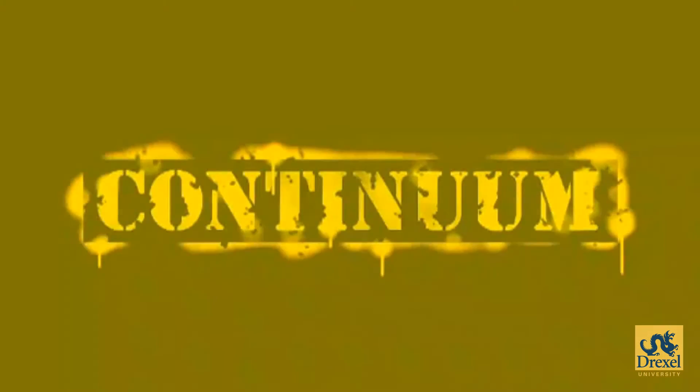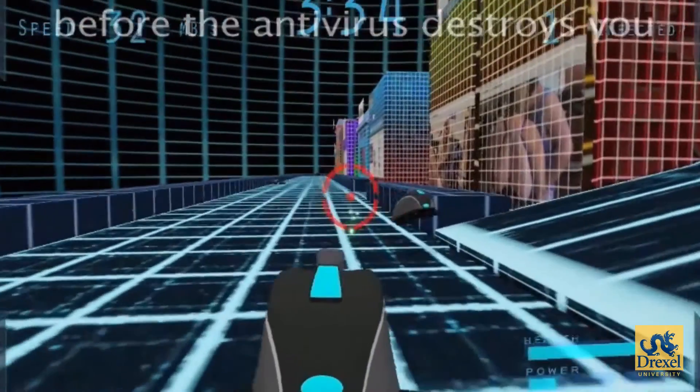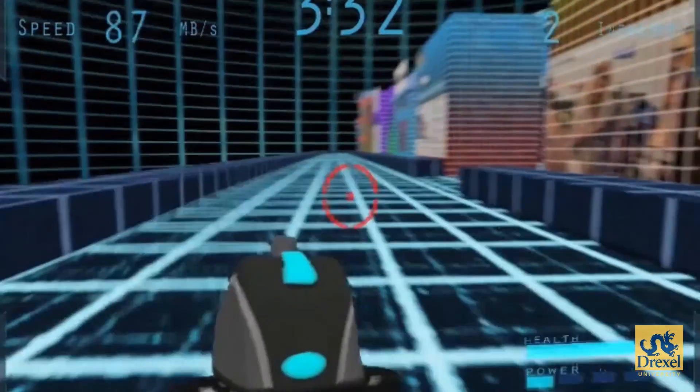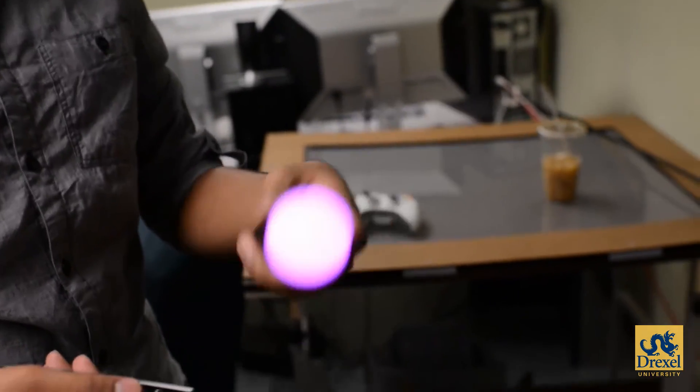Gaming is a huge business that probably dwarfs all other forms of entertainment combined. But beyond its commercial enterprise, I think gaming is the next step in the evolution of entertainment — the form where we will consume our entertainment, moving beyond movies and television.